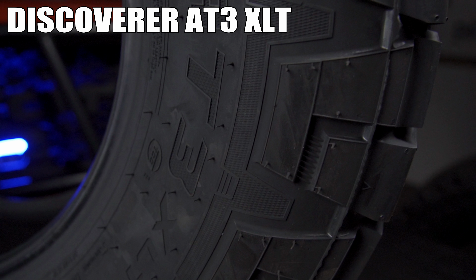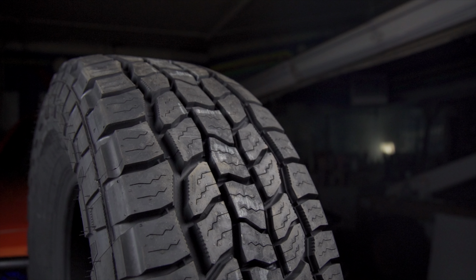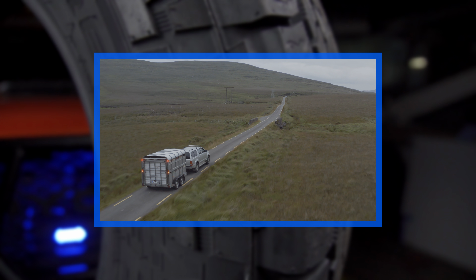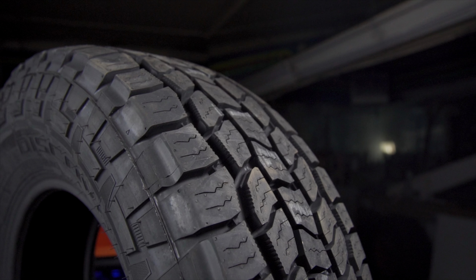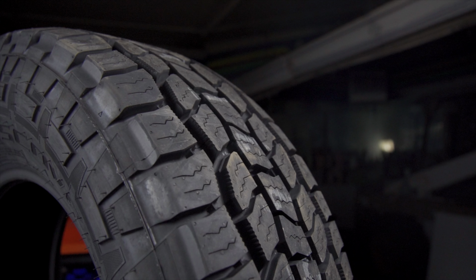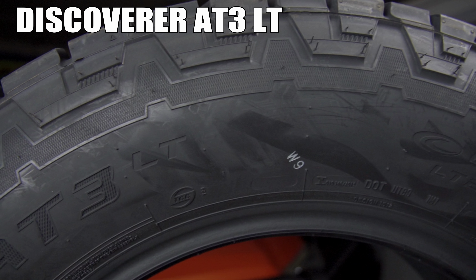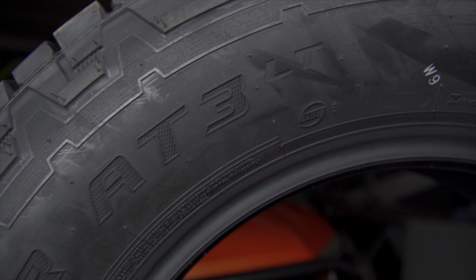The AT3-XLT is equipped with all the features of the AT3-4S, but geared toward heavy haulers that can tow with increased durability. In addition, the XLT model adds rugged traction shoulders for extra off-road traction and whisper groove technology, decreasing overall road noise for a more comfortable ride. The AT3-LT includes all the same features, but tailored for the large SUV group.